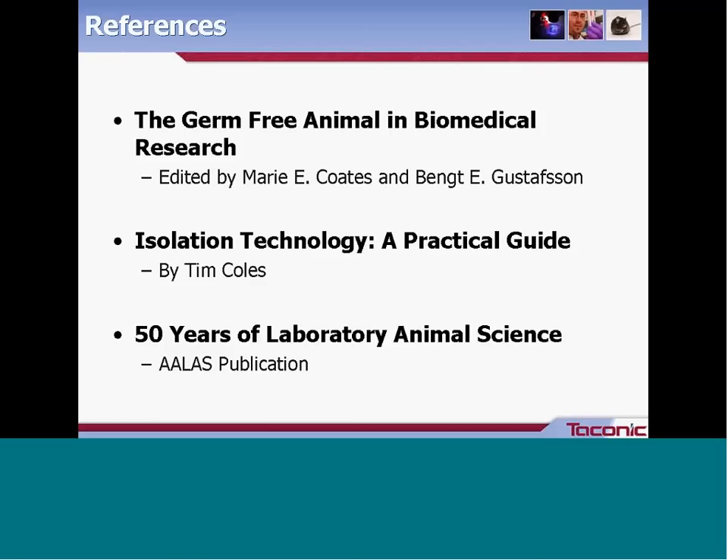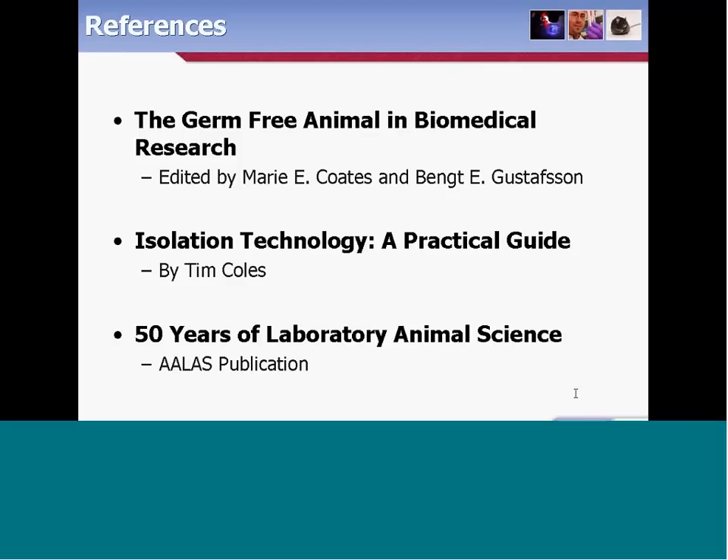Another question: should the owner of the SOP always be the author? It certainly makes sense for the author to be the owner, but it doesn't always have to be so. There may be procedures where the subject matter expert is a technician performing it daily, or cases where a document is used by multiple groups, where it's better to have one designated owner. In those cases, the owner needs to understand who to seek input from and perhaps send the document to the author to make changes.